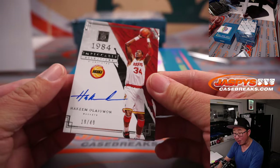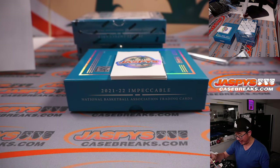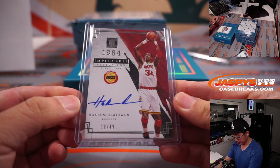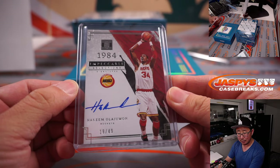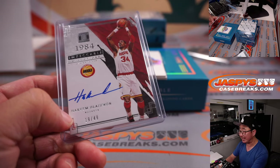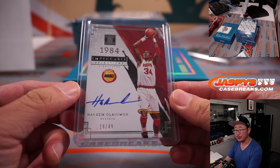Impeccable — Hakeem Olajuwon. We were just talking about him before the video, about how great a basketball player he was. His ears were burning! Hakeem Olajuwon, 19 out of 49. Rockets. Rockets are a number block team, part of that big Houston group. So that goes to Rockets 9 — and that goes to Jeffrey. The Dream.